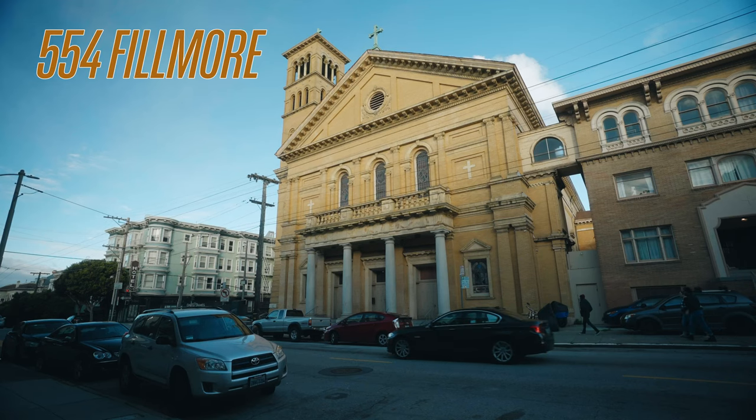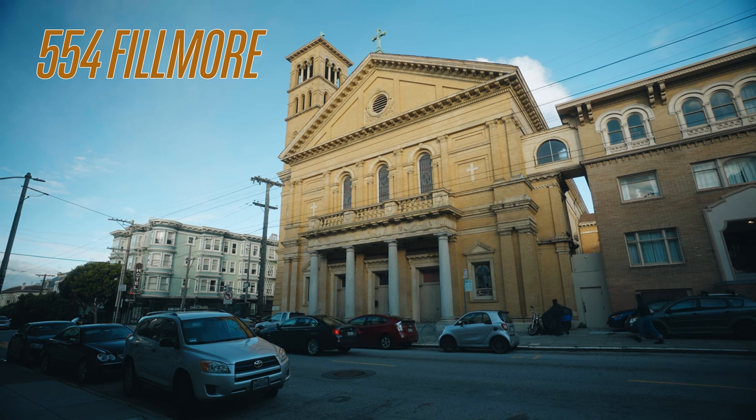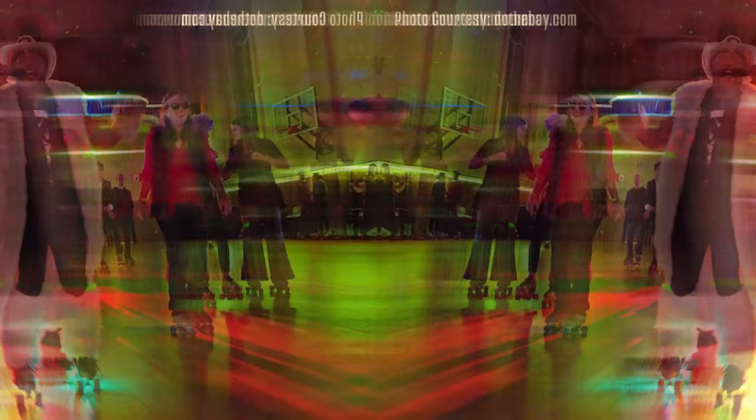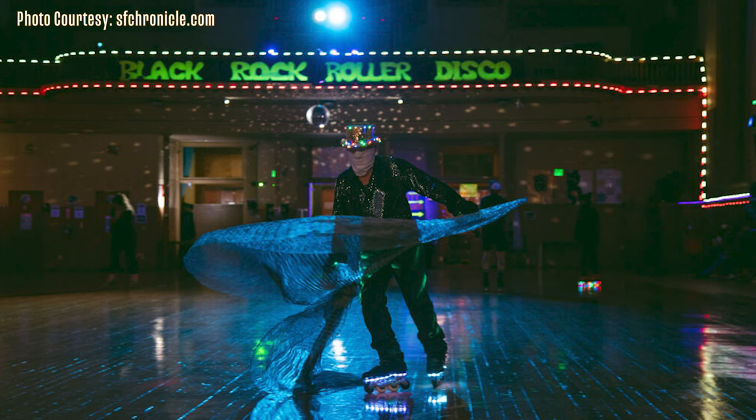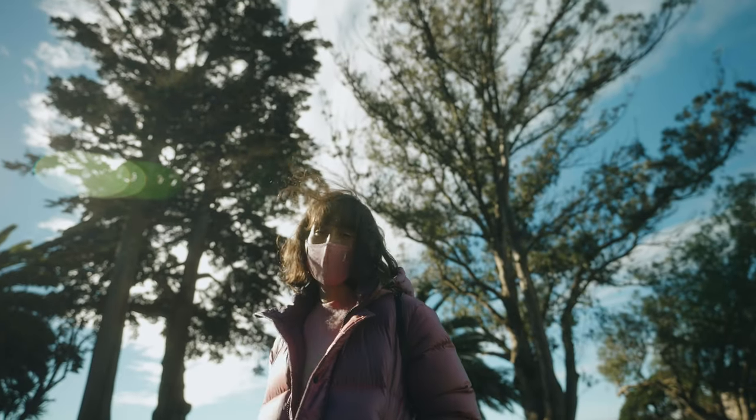Another place we like is Church of Eight Wheels, a church that was converted into a skate rink. People really get into it — they love to get dressed up, make a big event out of it, wearing streamers and glow lights, so it's a lot of fun. We wanted to go to those places today but because of COVID we're not able to. It also has been raining a lot, so we weren't sure how today would be — but today was a special day because it's gorgeous outside.